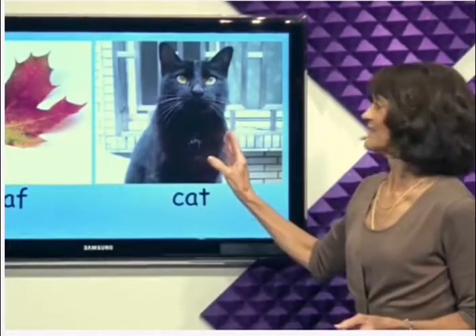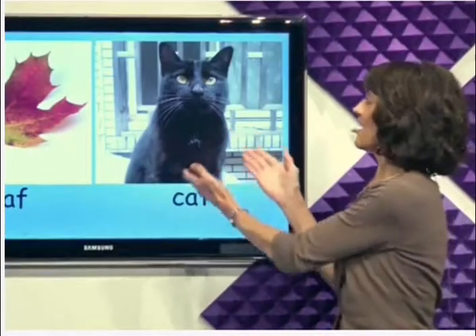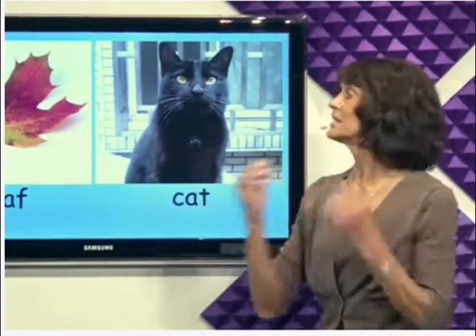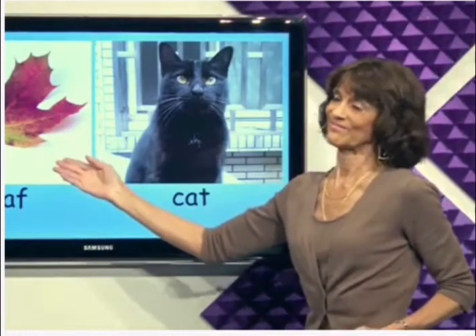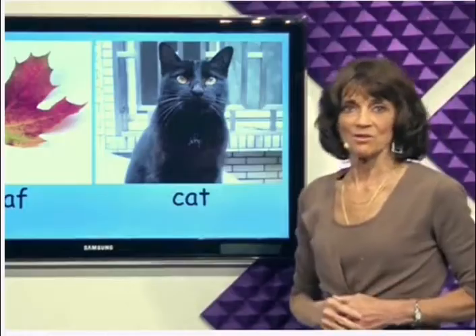Cat. Black cats. This cat does not eat leaves. Do you have a cat?